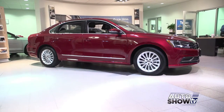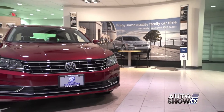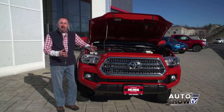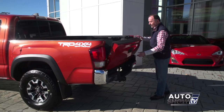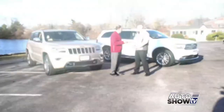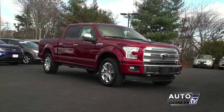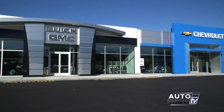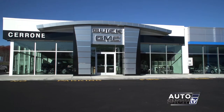Coming up next on Auto Show TV: our first look at the redesigned 2016 Volkswagen Passat at Maddy. Plus, we go up close with the new Toyota Tacoma at Colonial. Also, a look at two terrific SUVs at Elmwood Auto Group. We'll learn about the new aluminum body Ford F-150 at Franklin Ford, and we check out Cerrone's new showroom in South Attleboro. All that and more next on Auto Show TV.